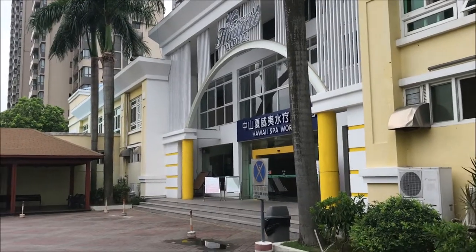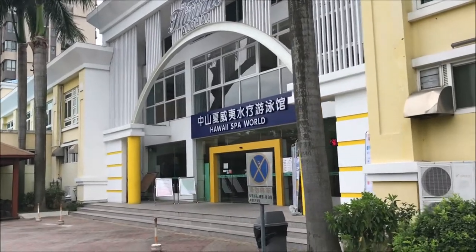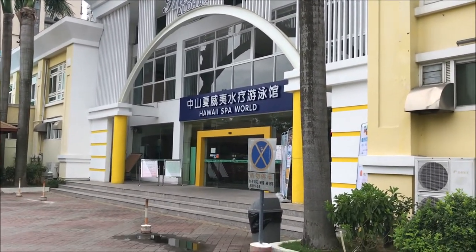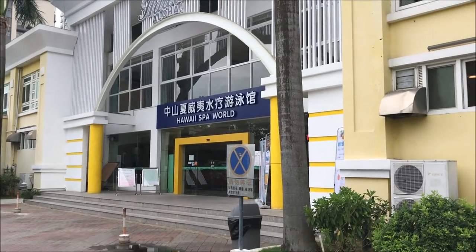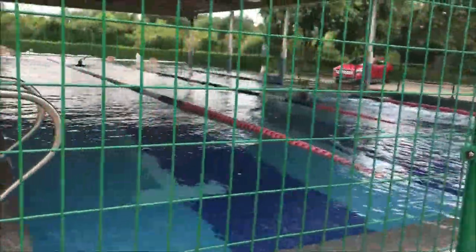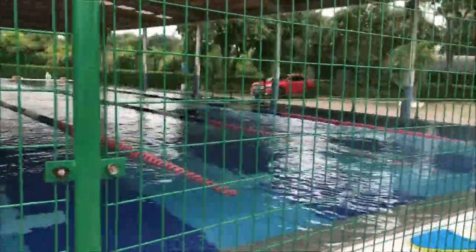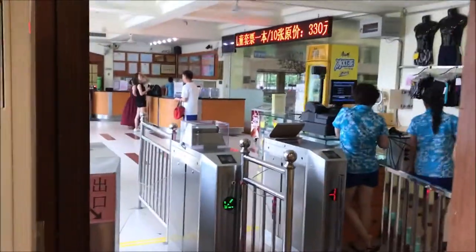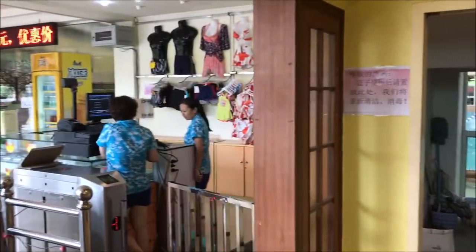Here's the entrance to the Hawaii Spa World. My understanding is that it's owned by a Taiwanese family, and there are many of them in different parts of China. This is one of the outdoor lap pools — it's usually very crowded, but I can see it's not so bad today. They have a little shop at the entrance. They say you're supposed to wear a cap, but I don't have any hair, so they don't bother me.